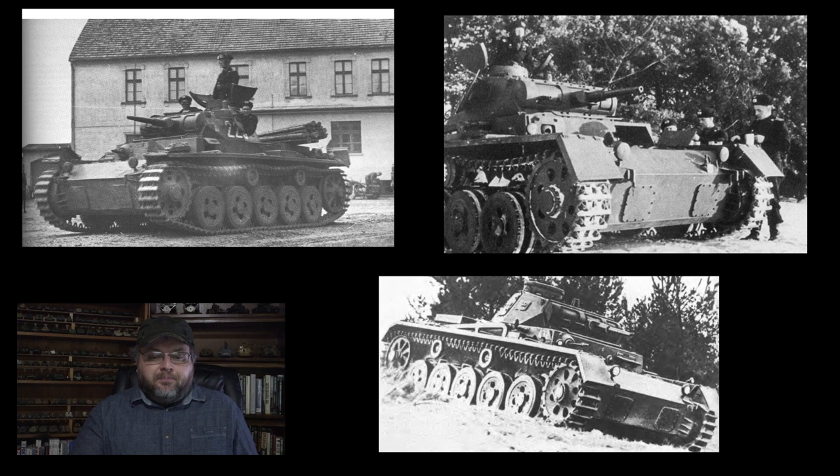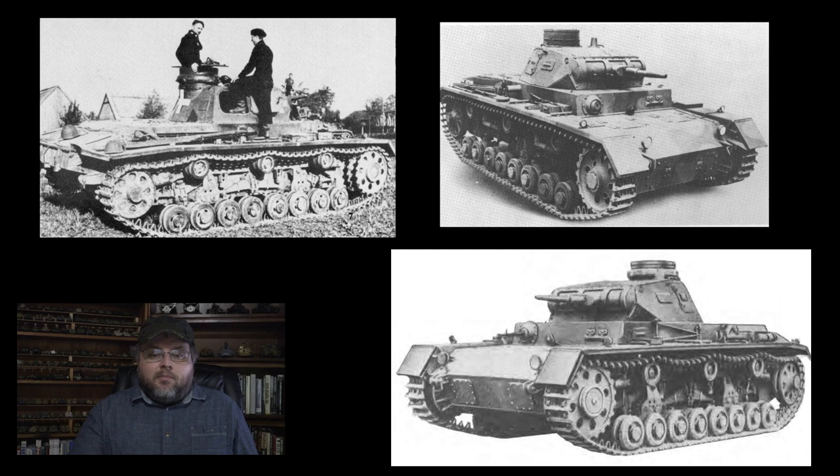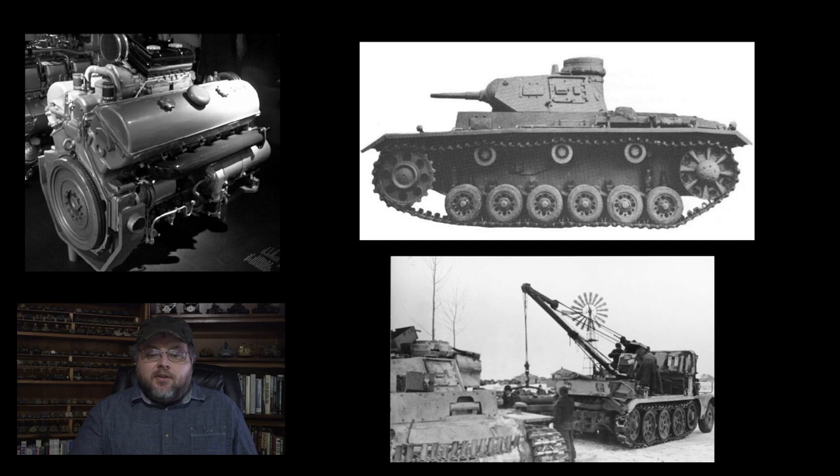Introduction of the Panzer III proceeded slowly, with much of the delay being due to the suspension system. Several different suspensions were tried, being some of the most distinguishing characteristics of the Ausführungs A, B, C, and D. Not until the E do we see the introduction of the six-wheel torsion bar system that would equip all further versions of the vehicle. By the time of the Panzer III E, we also see the introduction of the 300-horsepower Maybach HL-120 TR engine. This helped the vehicle maintain the requirement of a top speed of 25 miles per hour, despite the fact that the Panzer III had grown in weight to 20 tons. It should be noted that the Maybach HL-120 would also power the Panzer IV tank, making it by far the most produced German tank engine of the war.